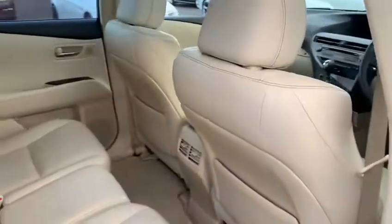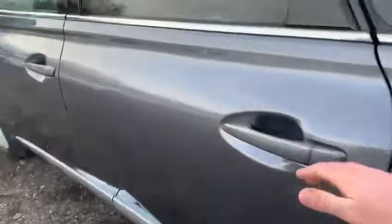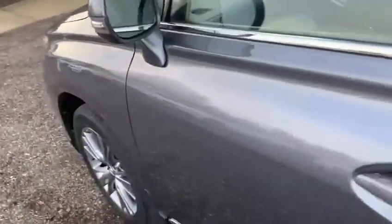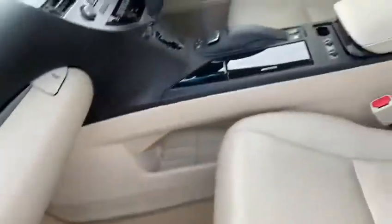The driver's side rear once again — there are no chunks out of the leather. And finally the passenger side front, once again it's as you'd wish to find it.